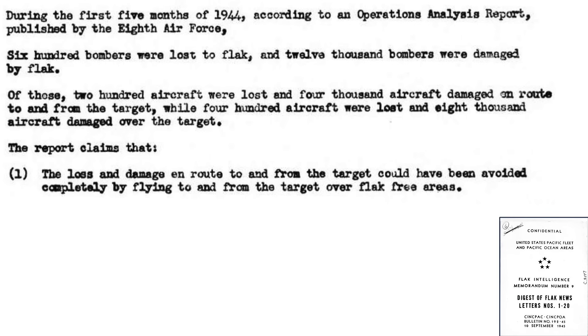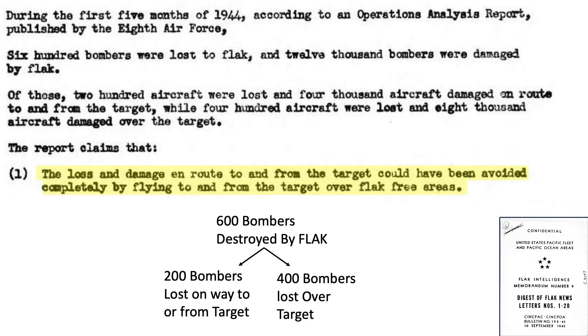Bomber flak losses are summarized in this 8th Air Force study. During the first 5 months of 1944, 600 bombers were lost to flak: 200 were lost while flying to and from the target, and 400 were lost while over the target. The 200 bomber losses en route could have been avoided by flying over flak-free zones.